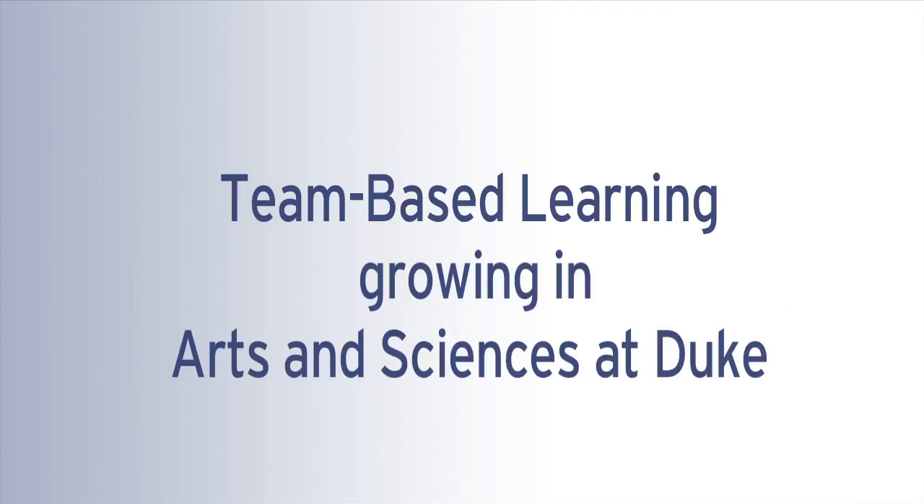This is Duke University. I've been using team-based learning in my education here at Duke, both in the School of Medicine and in Arts and Sciences for the last two years. I think the individual learner achieves a deeper level of applied knowledge than I've seen in my previous 18 years of teaching at Duke University with more of a lecture-based format.